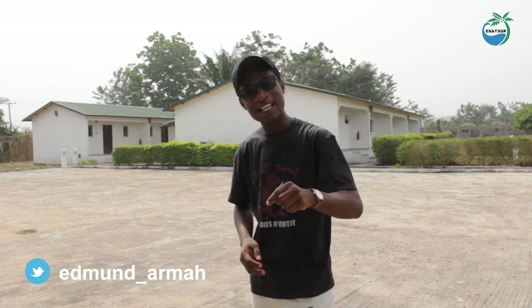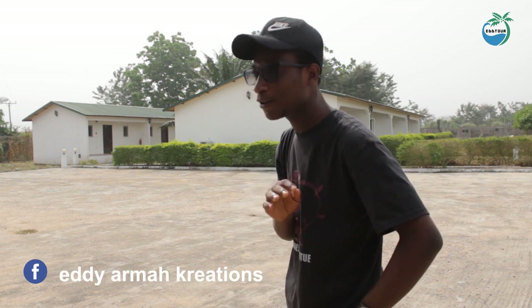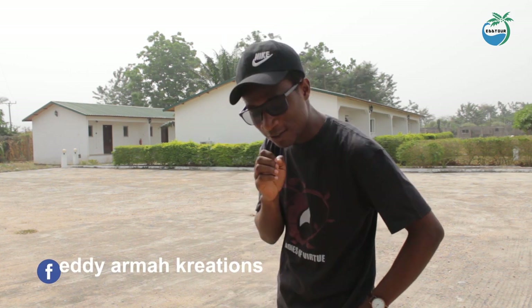What is up guys, welcome back to another video. This is Edmond here, and today I am here at Taffy Atomi in the Volta region of Ghana. I came here to visit the monkey sanctuary, and I'm also going to Afadjato and the Belifoss, but I don't want to leave without letting you know where I slept and what I think about this particular lodge.